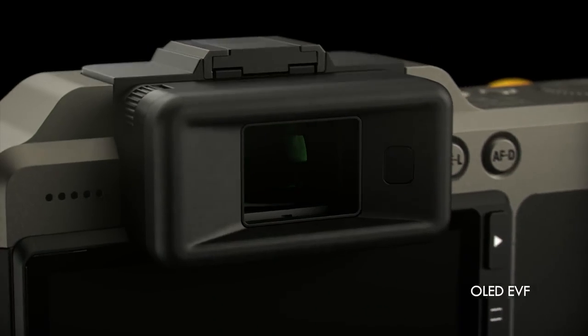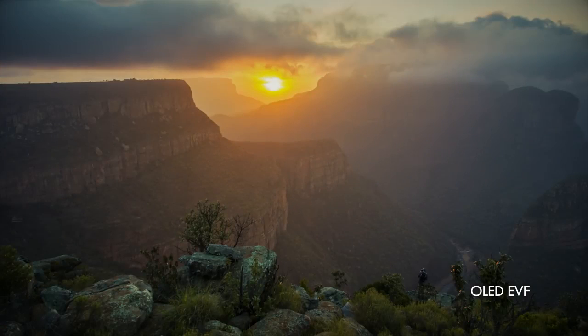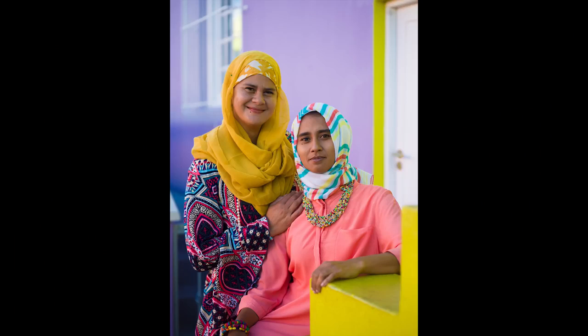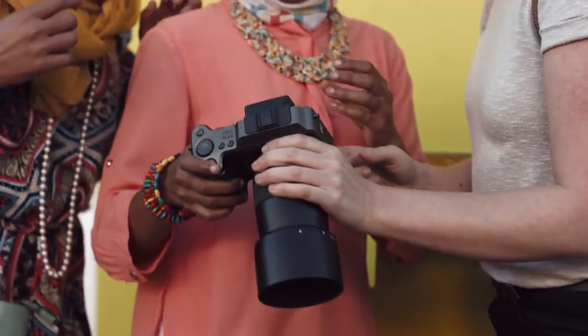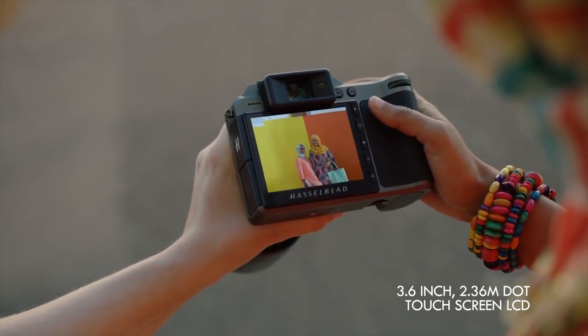A new OLED electronic viewfinder offers full-spectrum color to see life more accurately. A large 3.6-inch high-resolution touchscreen allows for intuitive playback control.